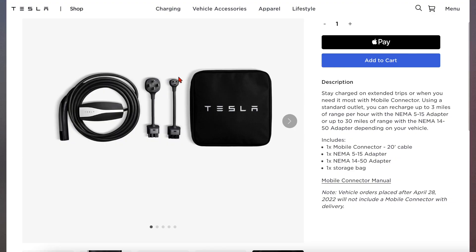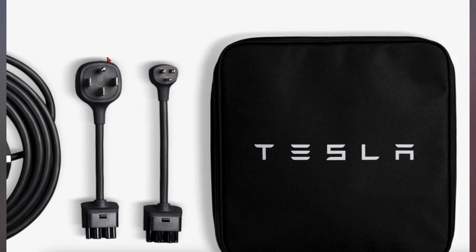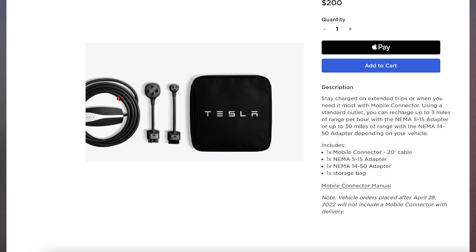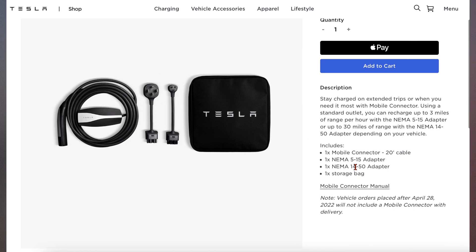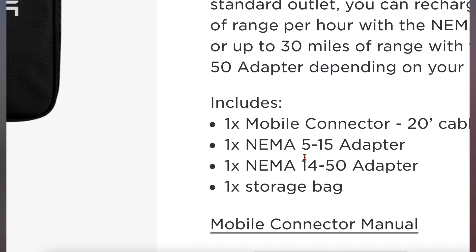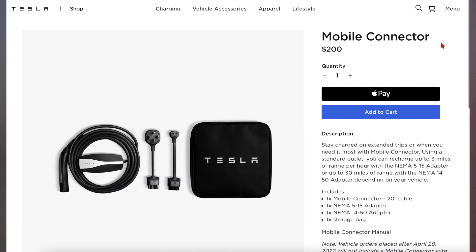Most of you may use a mobile connector, which is an extra charge. A normal wall outlet is only going to get you around three to five miles per hour. The NEMA outlet is going to get you more around 35 miles per hour, which is what I currently have. You can see here the NEMA 14-50 adapter, which is no longer coming with your Tesla and costs $200.